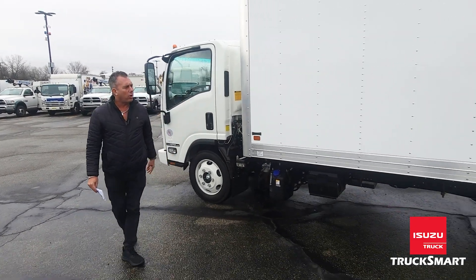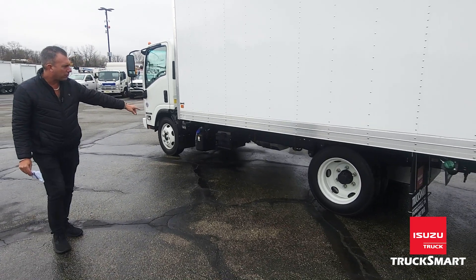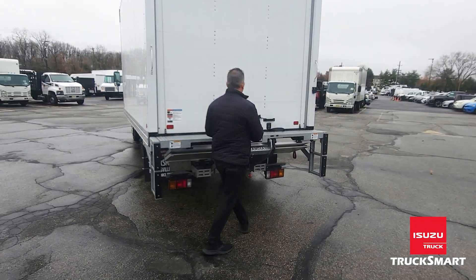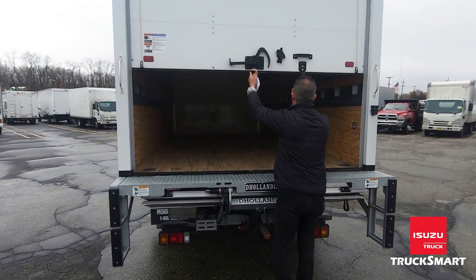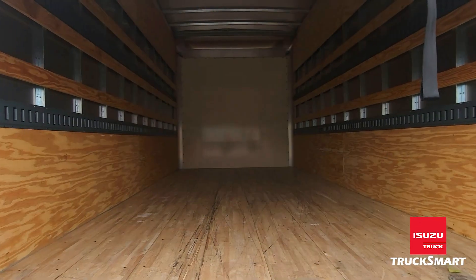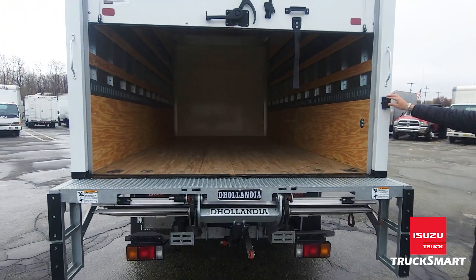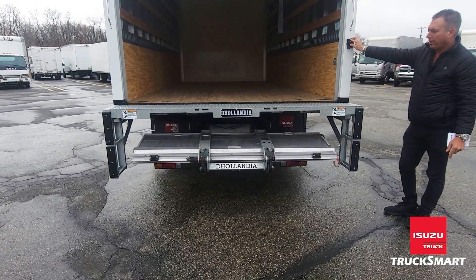I'm going to take you for a quick walk around on the truck. You'll notice the DEF system over there. The battery boxes are underneath. As we walk around, you'll see the roll-up back door that has two rows of E-Track on each side, interior LED light, and the 2,200-pound liftgate. This is an aluminum and steel liftgate.